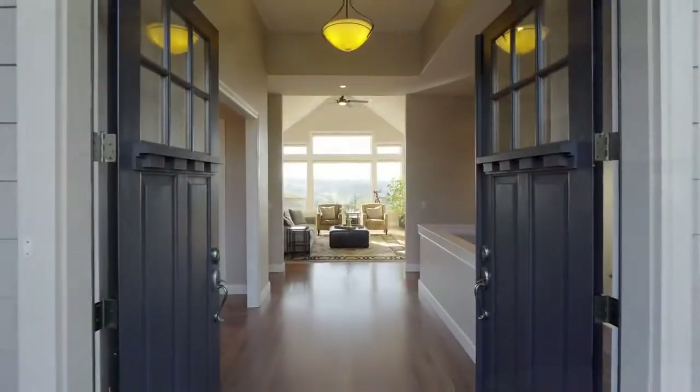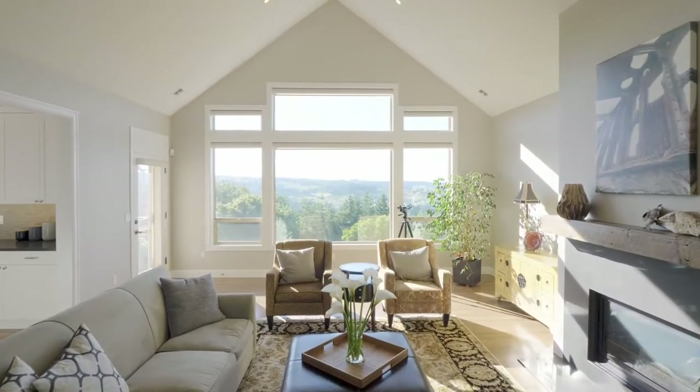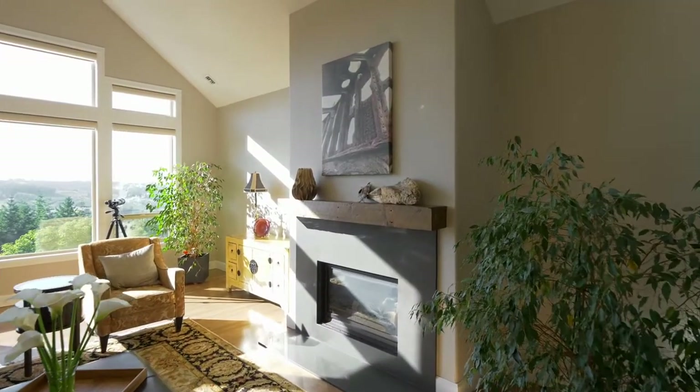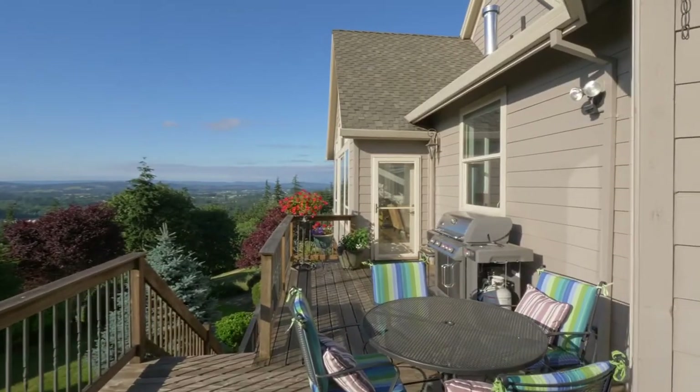From the dramatic entry to the soaring ceilings and walls of windows, it's a thoughtfully designed home. With more than $250,000 in remodeling, it showcases exceptional craftsmanship inside and out on the mahogany decks.